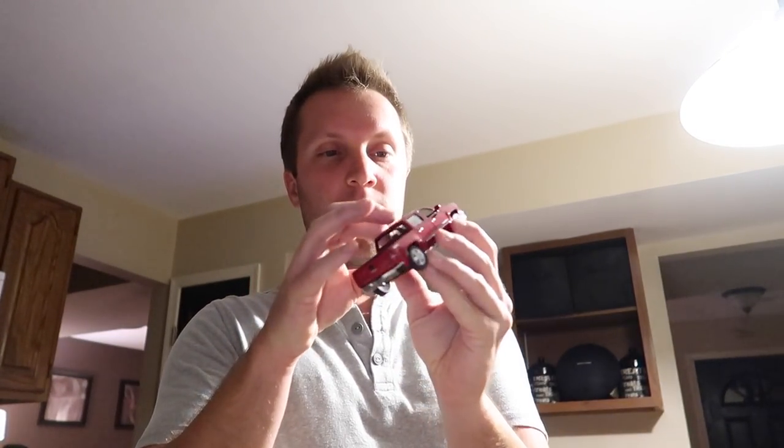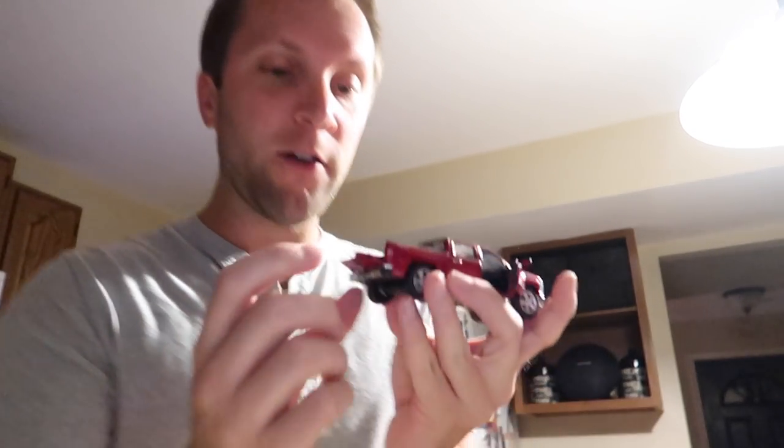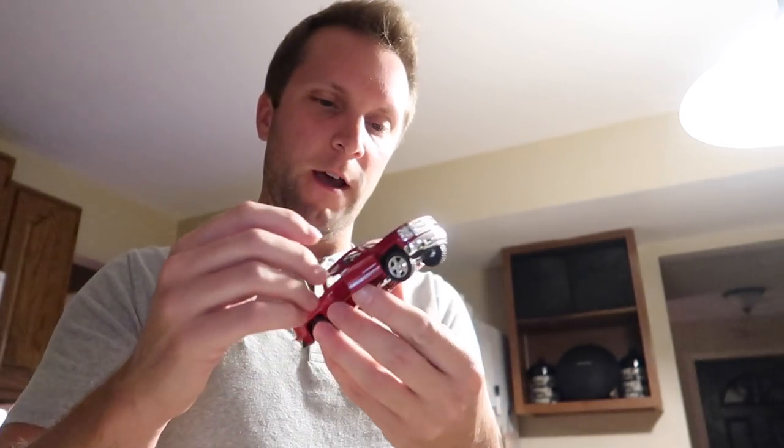I love the red Silverado truck — look, the doors open, the tailgate goes down! Does the hood pop? No hood pop, but that's okay. Love the truck, John. If you guys want to send me anything, my PO box info will be in the description below.